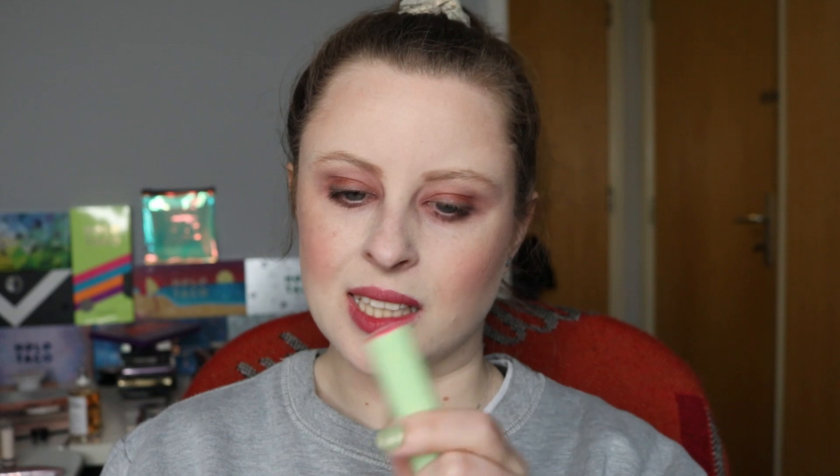We've got my Pixi by Petra Sheer Butter Lip Balm, and this is what it looks like right now. We still have quite a lot of this left, which is not a surprise at all. I have used this 4 times this month and 12 times total in this project. We're going for a 50-use goal for this one as well, so we'll wait and see.